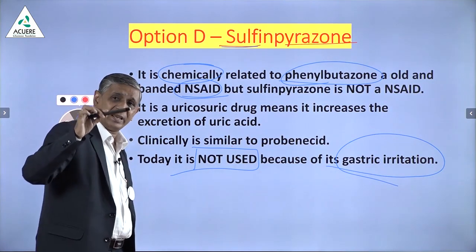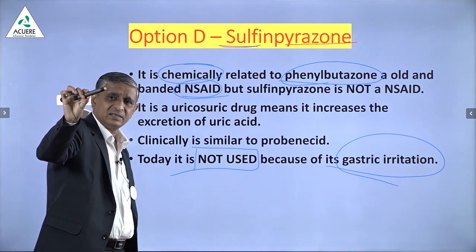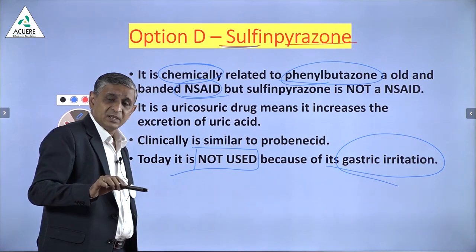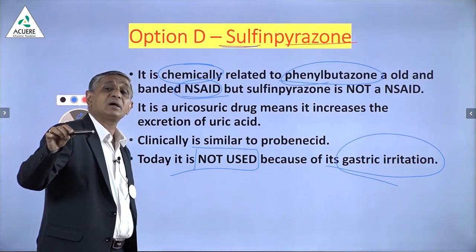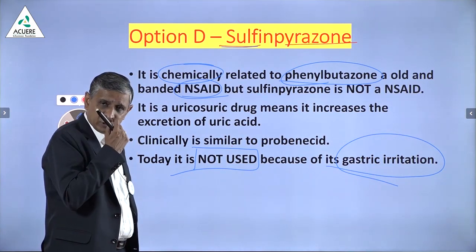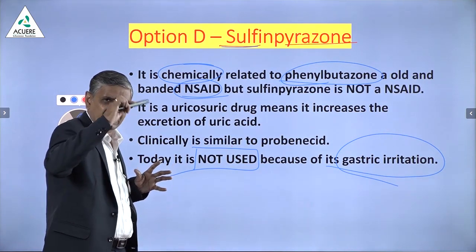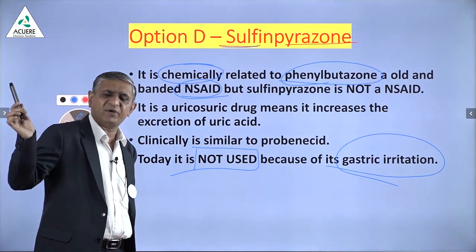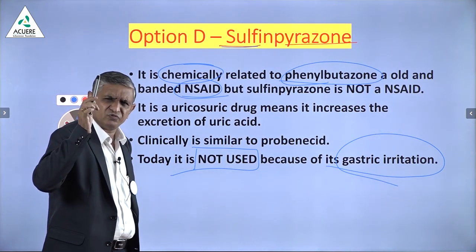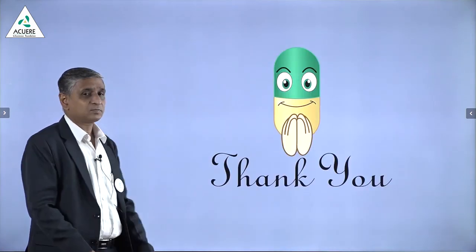Therefore, the answer is only Colchicine. Colchicine acts by multiple ways: it blocks secretion of inflammatory chemicals from synovial cells, blocks immigration of T-lymphocytes and monocytes, reduces glycoprotein excretion from activated T-lymphocytes and monocytes, and binds to microtubules to reduce cell multiplication — arresting the metaphase. By these multiple mechanisms, Colchicine is a very effective drug in acute gout, but should not be used in chronic gout and must be used very cautiously, only by a qualified doctor. Thank you, dear students.